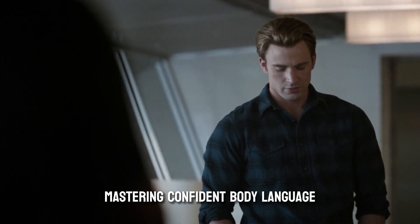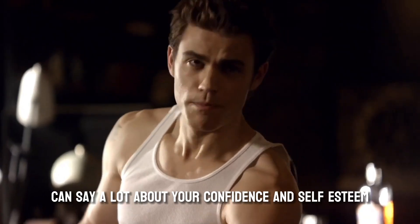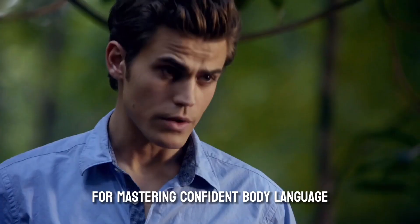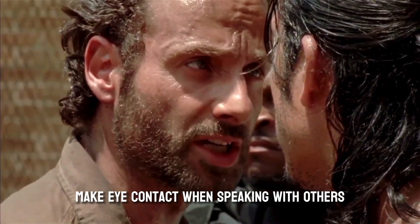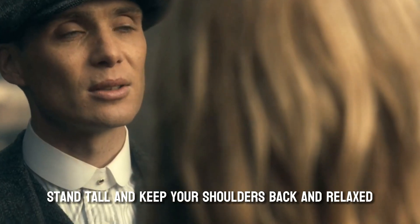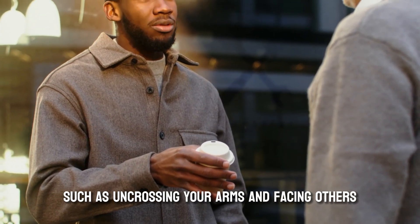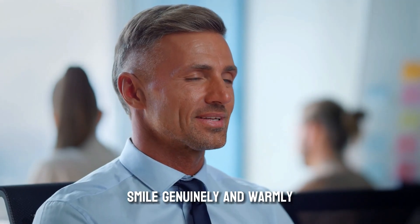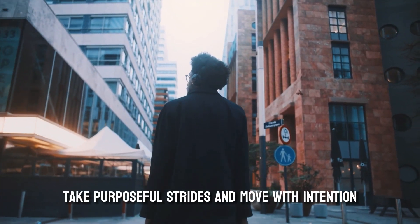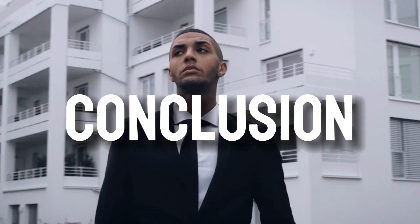Now, let's discuss body language. The way you move and interact with others can say a lot about your confidence and self-esteem. Tips for mastering confident body language: make eye contact when speaking with others — it shows you're engaged and interested. Stand tall and keep your shoulders back and relaxed. Use open body language, such as uncrossing your arms and facing others when speaking. Smile genuinely and warmly, as it can make you appear more approachable and likable. When walking, take purposeful strides and move with intention — this conveys a sense of confidence and self-assuredness.